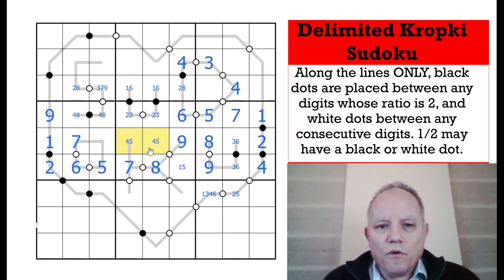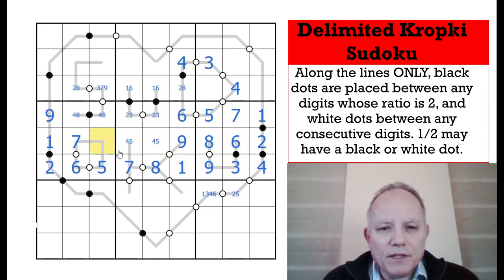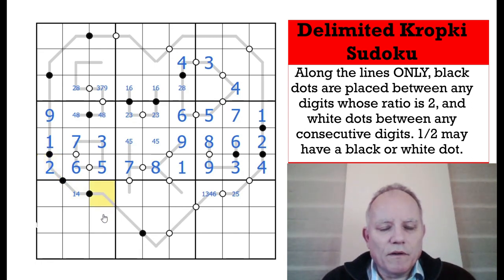This is now a 4-5 pair, this is 1, we can disambiguate the 3-6 there. The last number in this row is 3. Now this is either 1 or 4 divisible by two with this one, and this one is either 2 or 8. This cell is one away from 7 so it's 6 or 8. This one is 9 or 7 and it can't be 9, so we can fill it as 7.